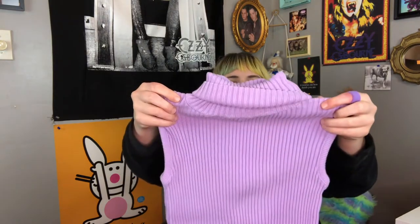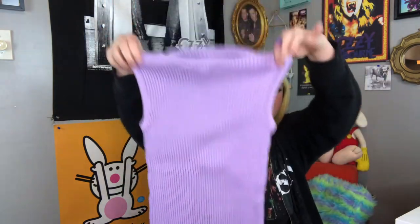Next piece I have is this sleeveless turtleneck — really pretty, really stretchy, and it could fit numerous sizes. I'm more of the plus-size type on the bottom. On the top half I can fit from a kid's medium-large to an extra-large adult, but on the bottom half it's a lot harder because I've got a big ass and hips.